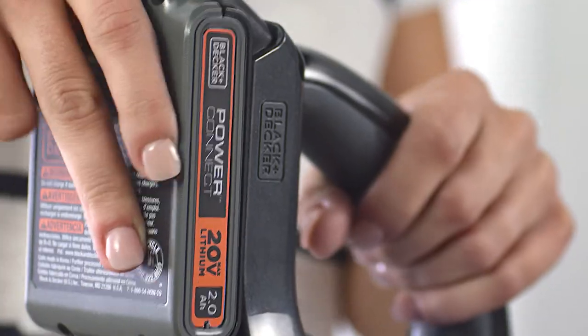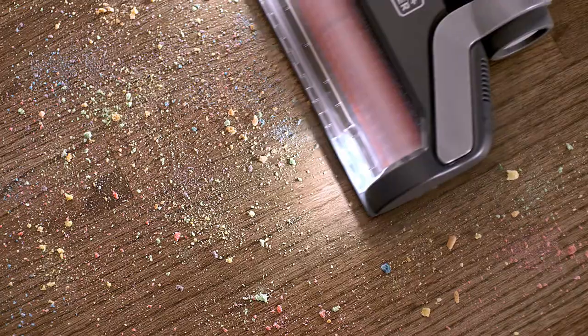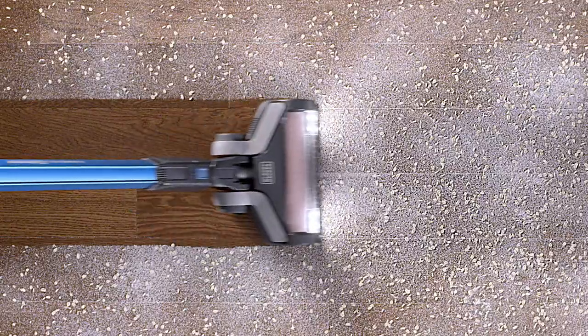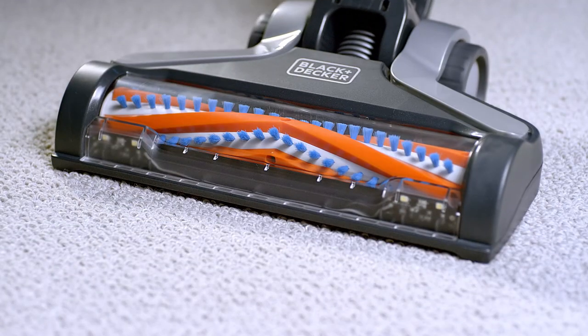Short on time? You got this. The cordless Black & Decker Power Series Xtreme holds up to its name. Its triple cleaning system tackles dirt, dust, and debris across tile, hardwood, and carpet, with extreme hair pickup from an anti-tangle brush bar.